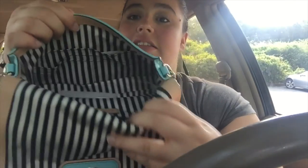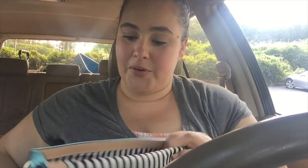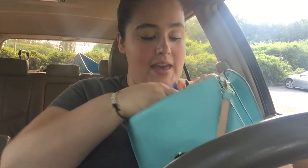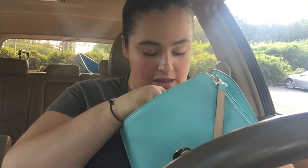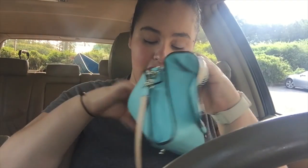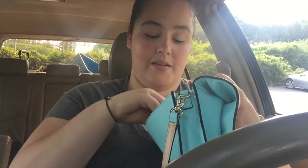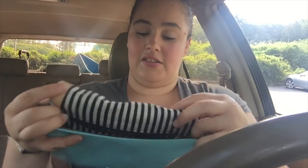The purse also has a zipper pocket in the back, and in there I just have a pen, another pencil — I don't know how many pencils I need — and a few quarters. Then it has card slots, and the only thing I have in there is my insurance card. So that is everything that's in my bag.